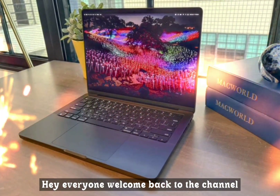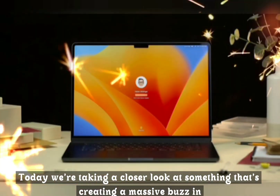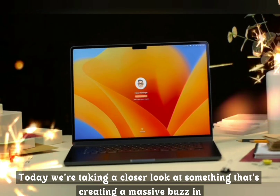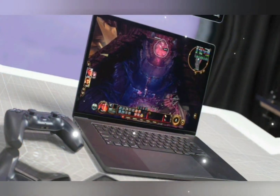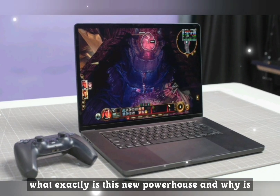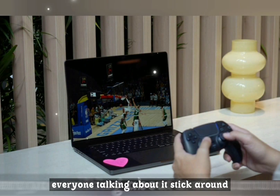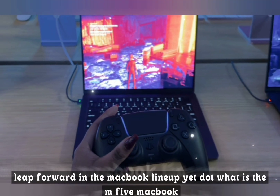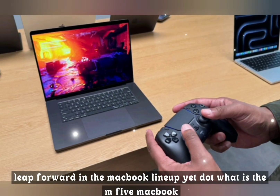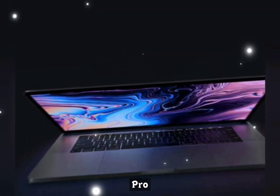Hey everyone, welcome back to the channel. Today we're taking a closer look at something that's creating a massive buzz in the Apple ecosystem — the MacBook Pro M5. What exactly is this new powerhouse and why is everyone talking about it? Stick around because this could be the biggest leap forward in the MacBook lineup yet. What is the M5 MacBook Pro?